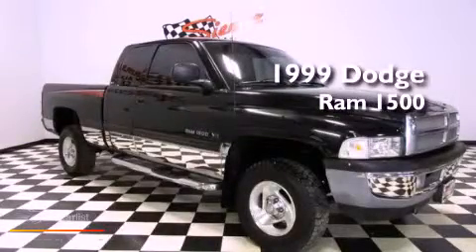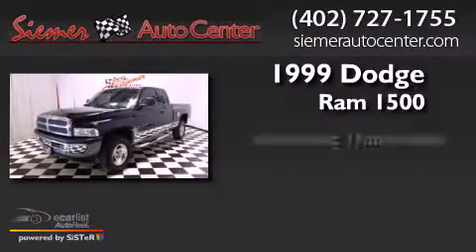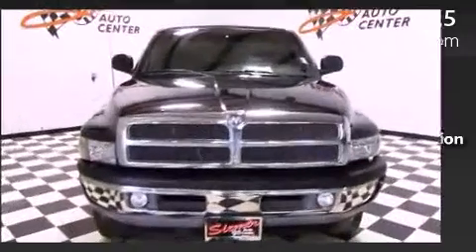This is a 1999 Dodge Ram 1500. This truck has an automatic transmission, a 5.2-liter V8, and the added capability of four-wheel drive.